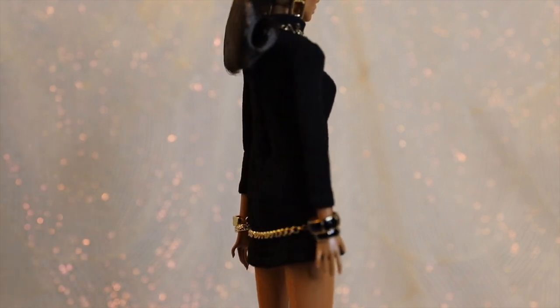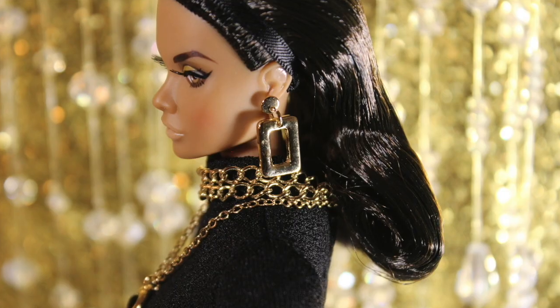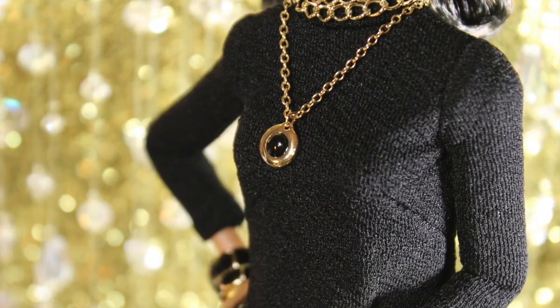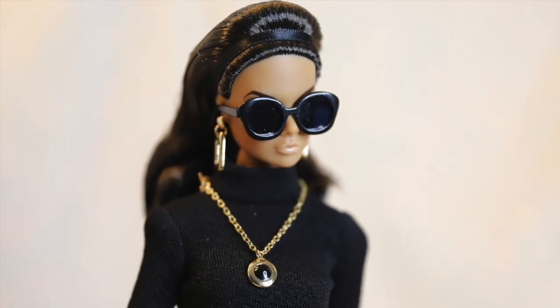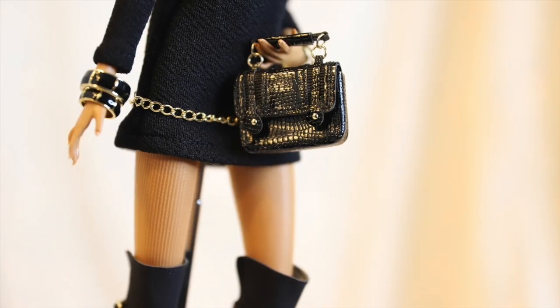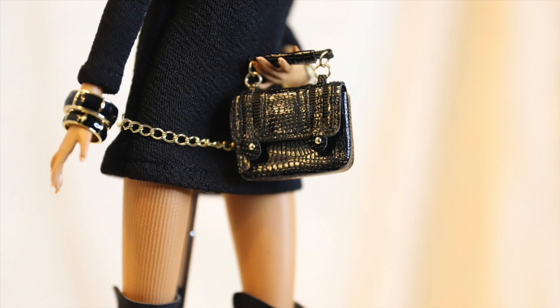Poppy comes with several versatile accessories. Her long-chain belt can double as a necklace as well. She comes with a pair of stylish square-shaped earrings. Her chain necklace has a black and gold pendant. Poppy has a whopping four bracelets in different styles — which one is your favorite? Do you recognize any of them from any other dolls? She can even dodge the paparazzi or the sun's rays in her black sunglasses. Poppy can carry her small items in her cute faux croc leather handbag.